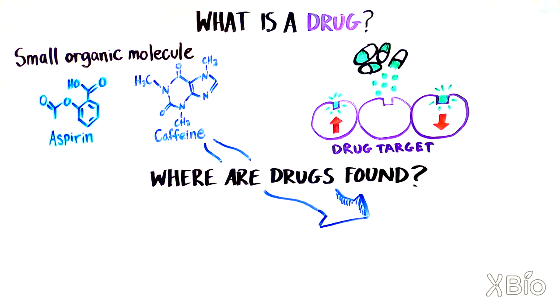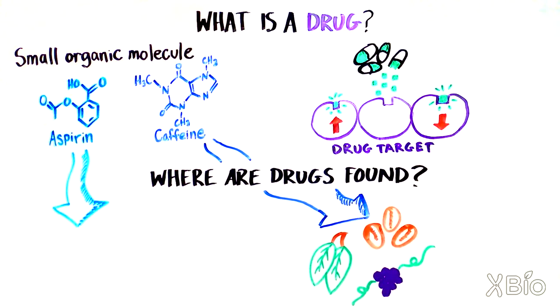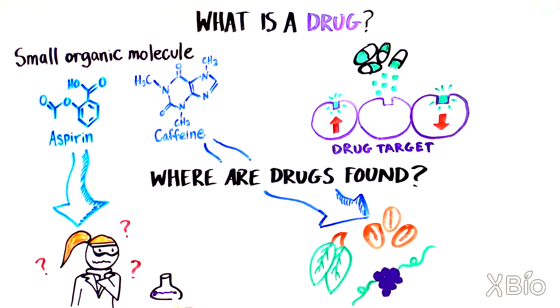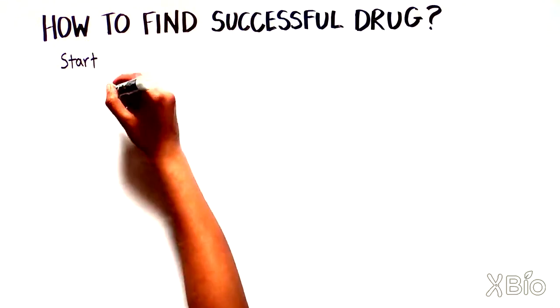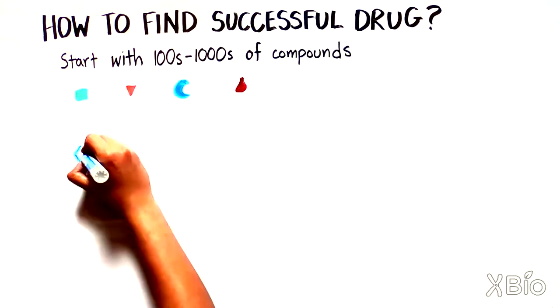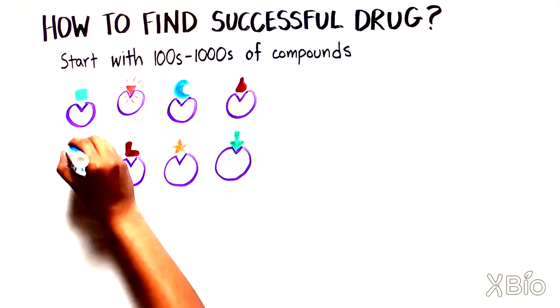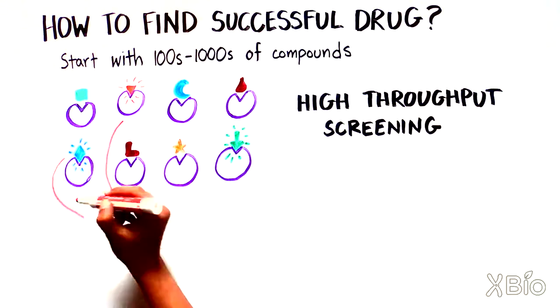So how do scientists find drugs? Some drugs, such as caffeine, come from nature, but others like aspirin are made by chemists. It can be difficult to figure out which molecular shapes are most likely to be successful drugs. A common method is to make hundreds of thousands of different compounds and then sort them to find ones that bind specifically to the target and can tweak its activity. This is called high throughput screening.